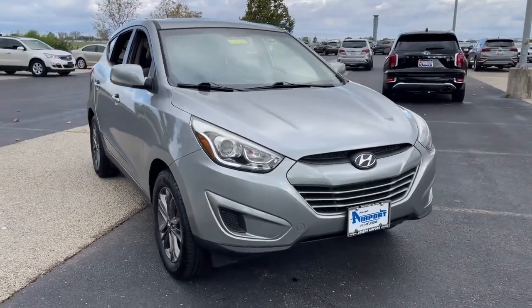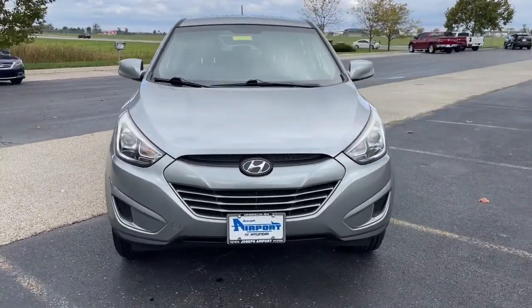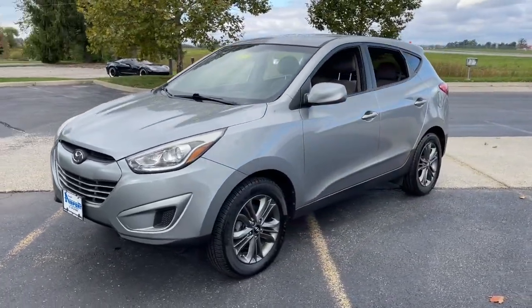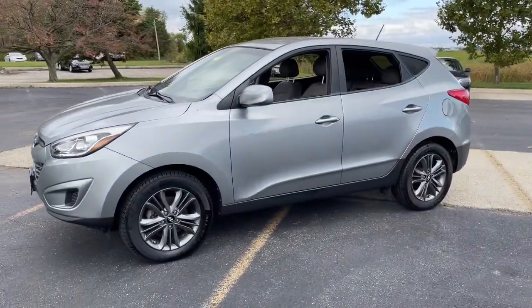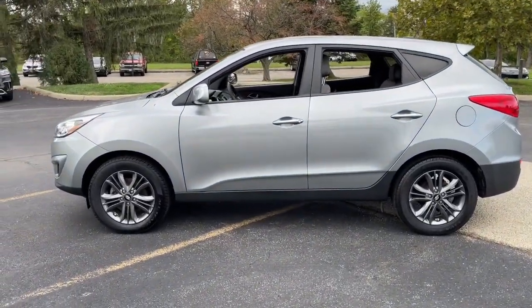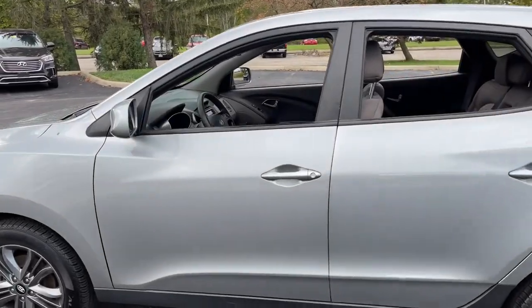Your next car could be the 2015 Hyundai Tucson. With less than 100,000 miles on the odometer, this vehicle provides excellent value. Take your daily drive to a higher level of comfort and quality with this well-built, well-equipped Tucson.